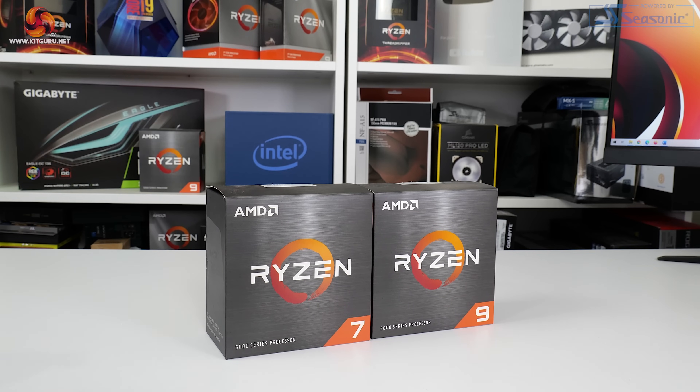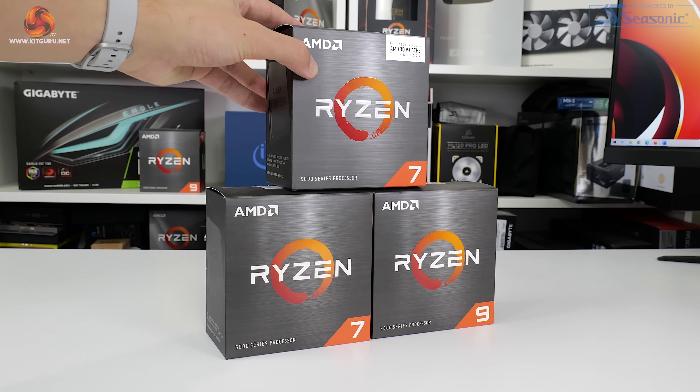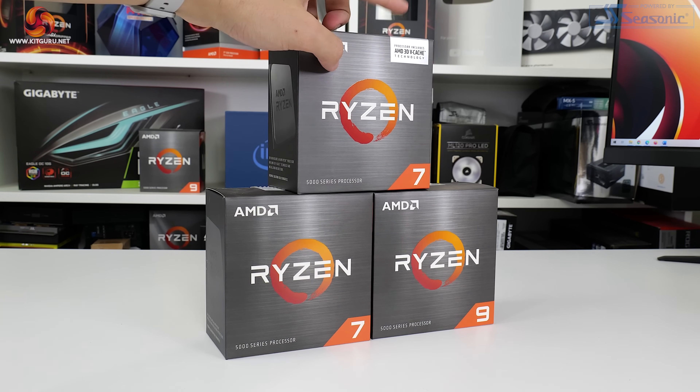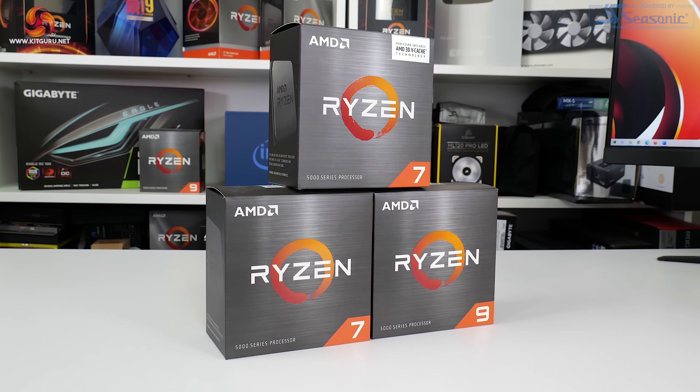AMD's Ryzen 5000 series of processors took the market by storm when they launched in late 2020, but in a year and a half a lot changes, and since then Intel has retaken the performance crown for gaming with 12th gen Alder Lake. Adamant not to be outdone, AMD is striking back to prove that it too has a market-leading gaming option for users, introducing the Ryzen 7 5800X 3D.